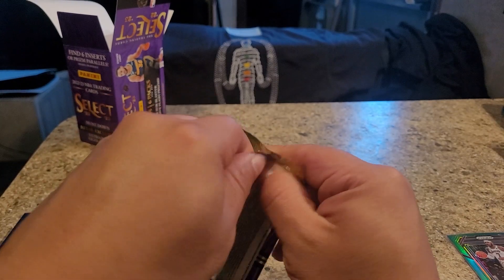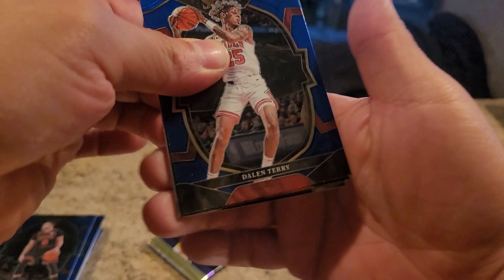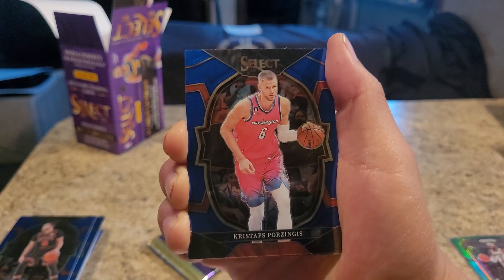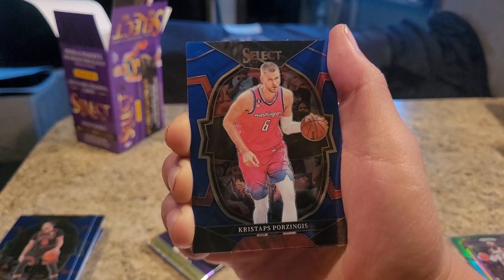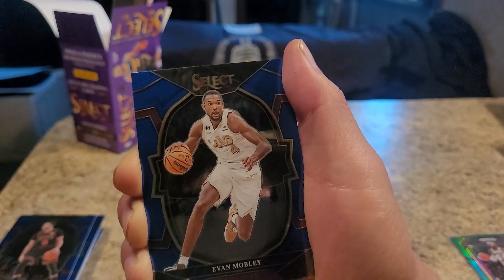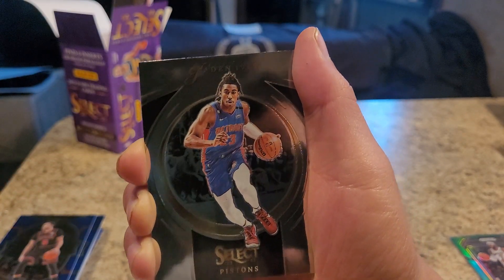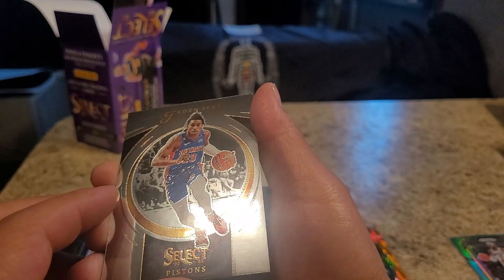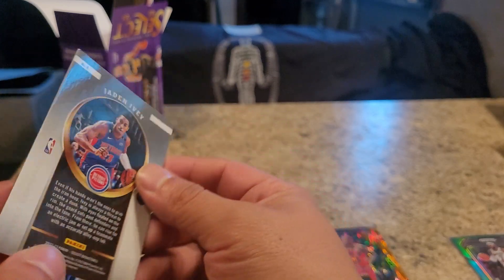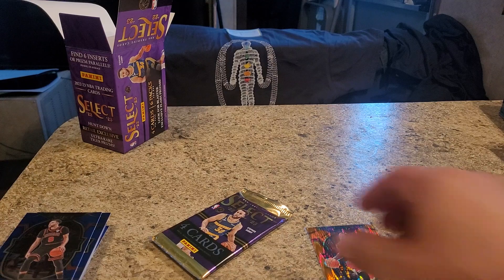Down to our last two packs, guys. A Daylin Terry. Porzingis - how do you say it? Chris Stapleton? Evan Mobley. We got this Jaden Ivey Select - I don't know what you would call this exactly, what kind of card this is called. Not terrible. Last pack, guys.